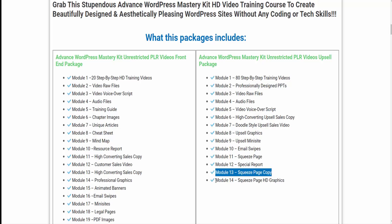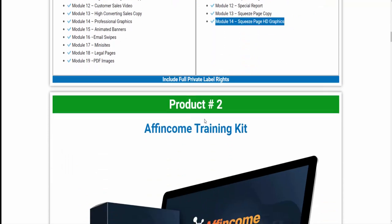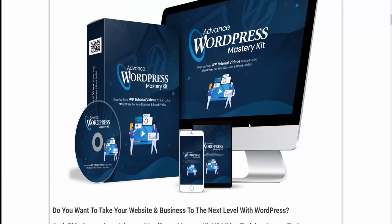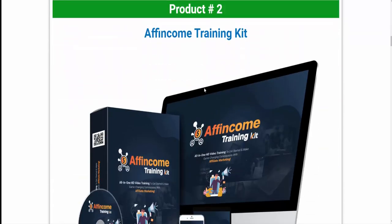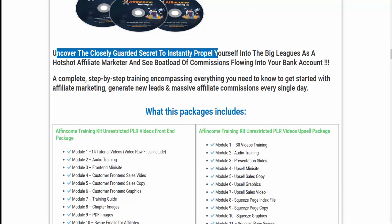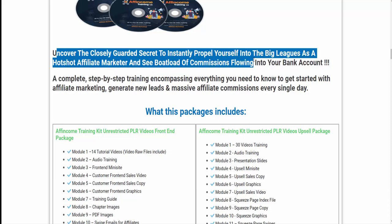If you want to purchase this wonderful valuable course, visit the description link or my bio. Product 2: Affiliate Come Training Kit. Uncover the closely guarded secret to instantly propel yourself into the big leagues as a hotshot affiliate marketer and see a boatload of commissions flowing into your bank account.